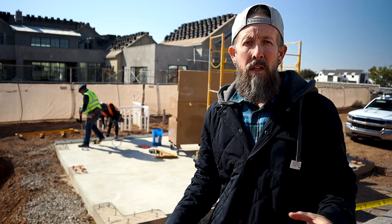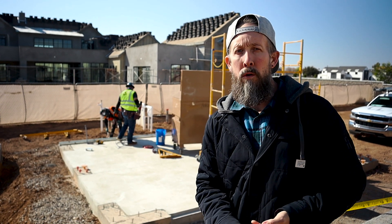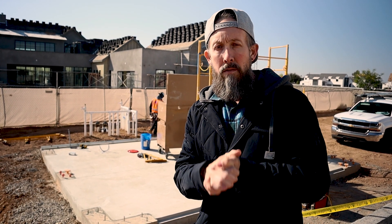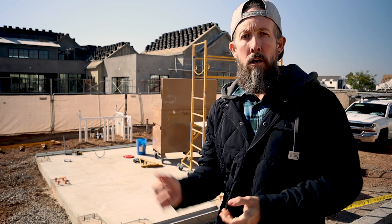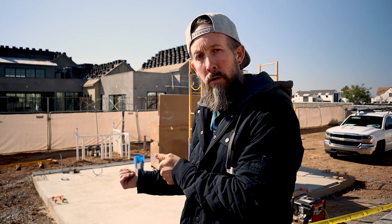Now we're in Arizona, so obviously we have a really dry climate, but we still deal with wood rot and mold and all of those things even though it's dry here. We're going to have really straight walls and really durable and stable construction here for this casita, or pool house as Brad calls it.